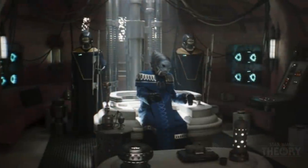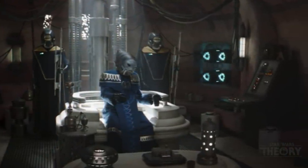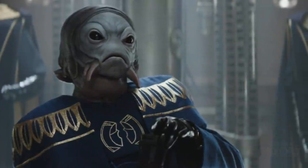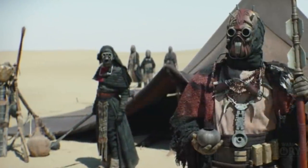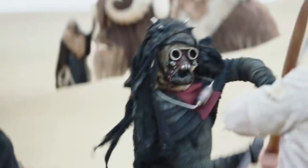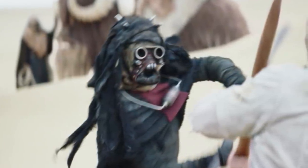Word got around, and in conjunction with the Pykes telling the Nikto that the Tuskens had offered travelers safety — interfering in the money the Nikto gang could make — the Nikto gang went out and killed them. All except, of course, the warrior woman Tusken, who we still haven't seen, and will probably join Boba's group at this point.